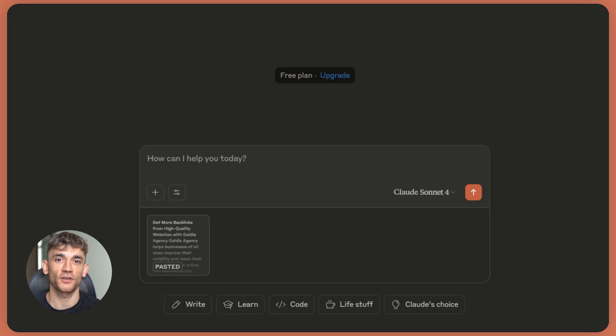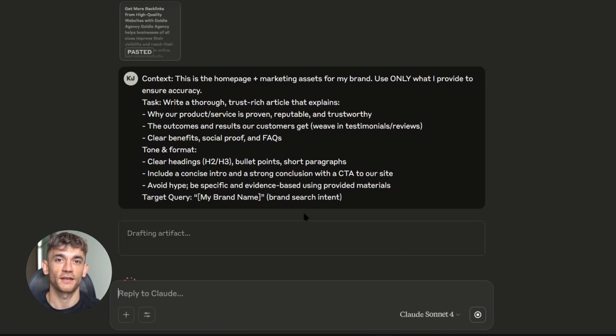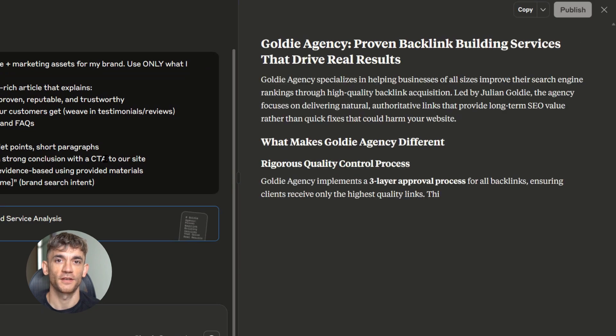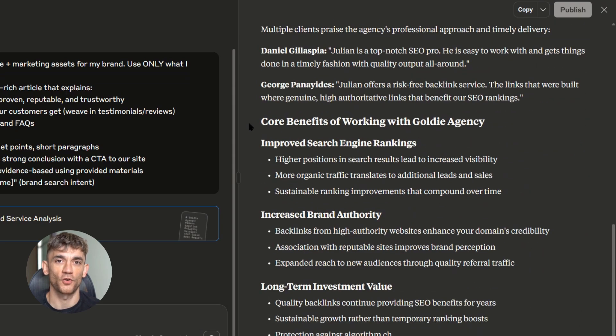Here's the exact prompt I use — copy this word for word. Context: 'This is the homepage plus marketing assets for my brand. Use only what I provide to ensure accuracy.' Task: 'Write a thorough, trust-rich article that explains why our product or service is proven, reputable, and trustworthy. The outcomes and results our customers get. Weave in testimonials and reviews. Clear benefits. Social proof and advocates.' Tone and format: clear headings, bullet points, short paragraphs. Include a concise intro and a strong conclusion with a CTA to our site. Avoid hype. Be specific and evidence-based using provided materials. Target query: [your brand name in quotes].